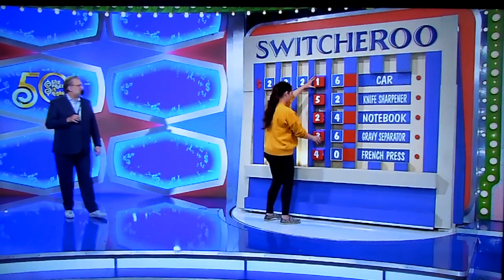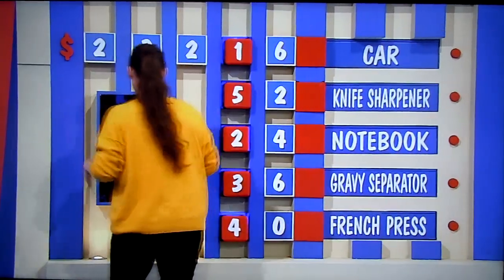Nine seconds left. Eight, seven, six, five, four, three, two, one.